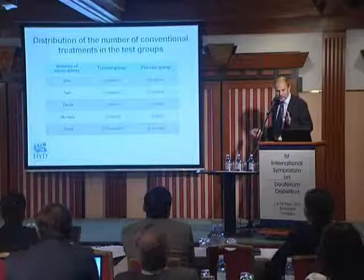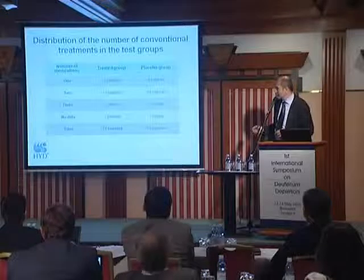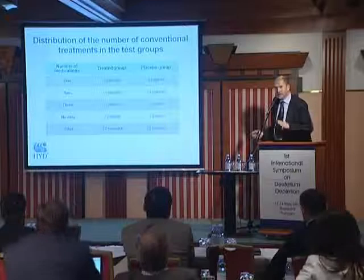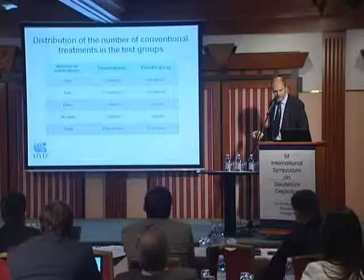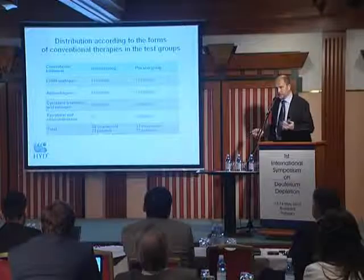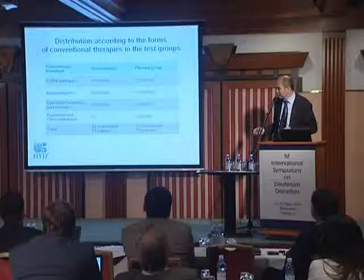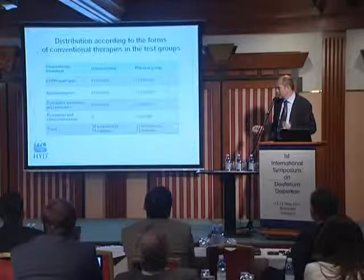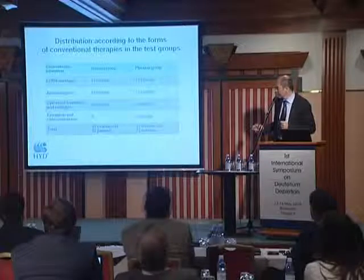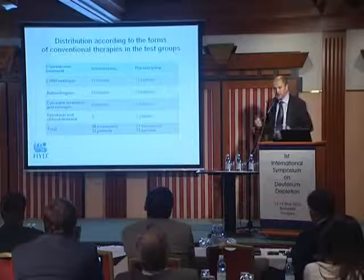When we checked the number of medications each patient received, we could say there was no real difference between the two arms of the clinical study. We also checked what type of treatment the patients received and again found no real difference between the two arms.